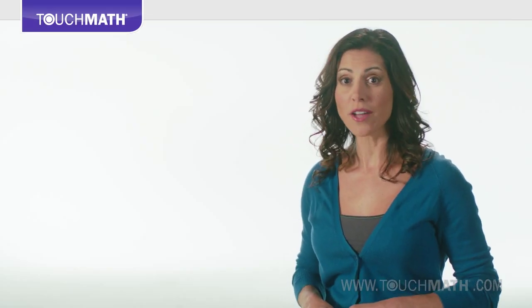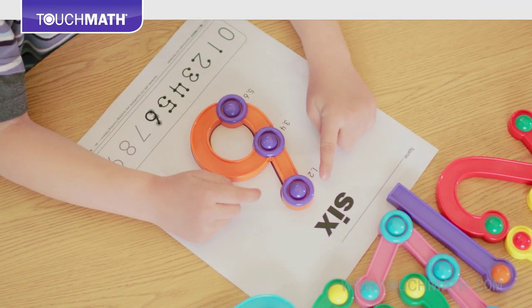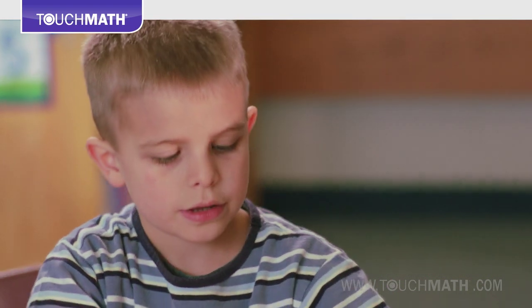Touch Math has taken the mystery out of teaching basic math concepts and skills by providing everything that teachers need to reach all learners and raise test scores among students of all abilities and learning styles. It is the premier multi-sensory approach to mathematics.